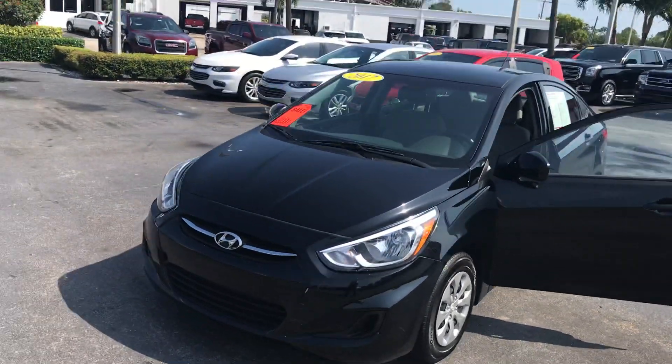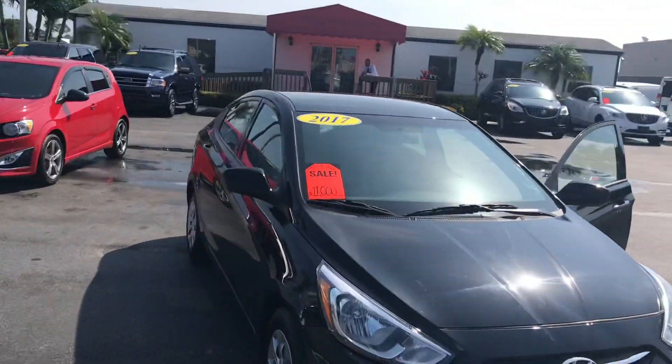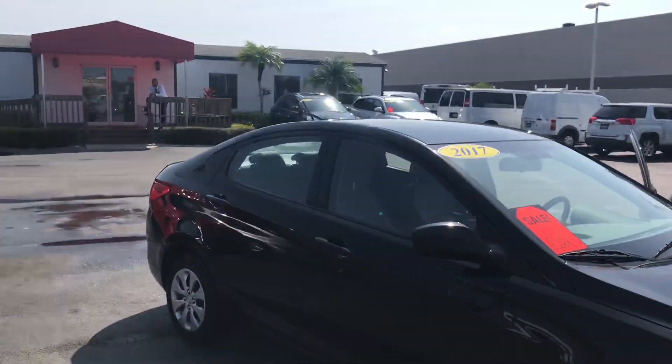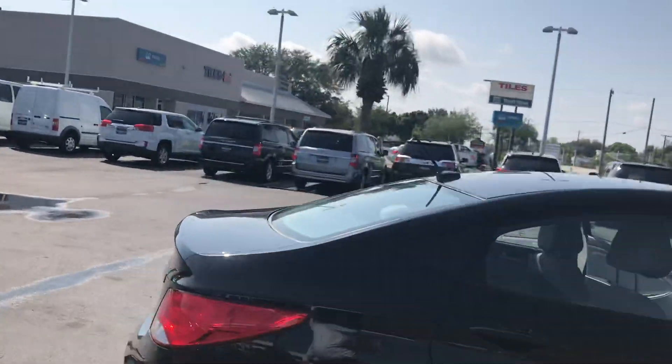Hi, this is Jumpin' Jack over at Carl's Buick, GMC, and Stewart. Just wanted to take a video of the 2017 Hyundai. As you see, real nice vehicle.